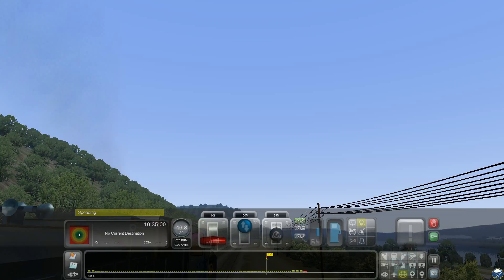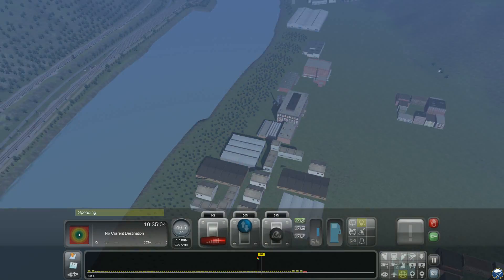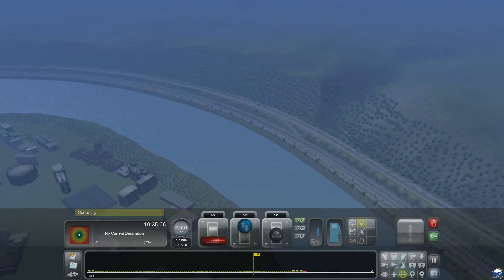There's a bunch of steel plants and stuff like that over here — energy plants, coal plants, you know, stuff like that. On the other side.